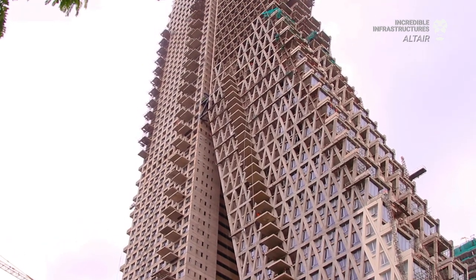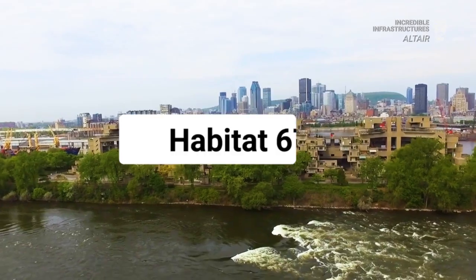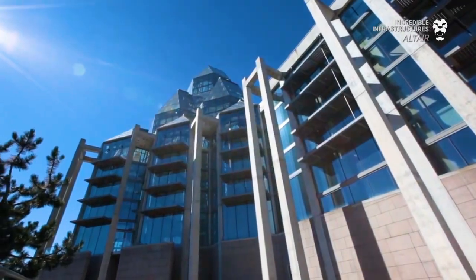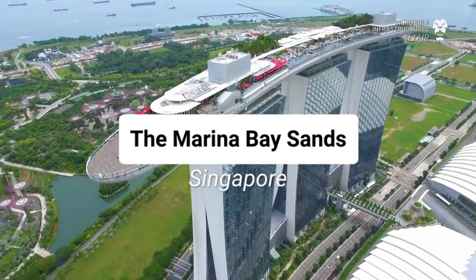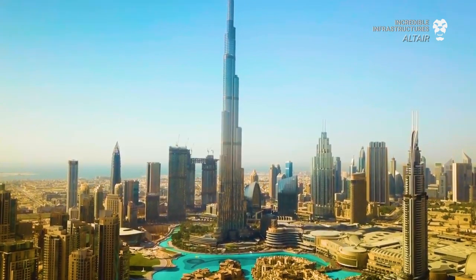The building has an excellent pedigree, having been designed by renowned architect Moshe Safdie, who is known for structures like Habitat 67, the National Art Gallery of Canada, and the Marina Bay Sands in Singapore, and is built by people that worked on iconic structures like the Burj Al Khalifa.